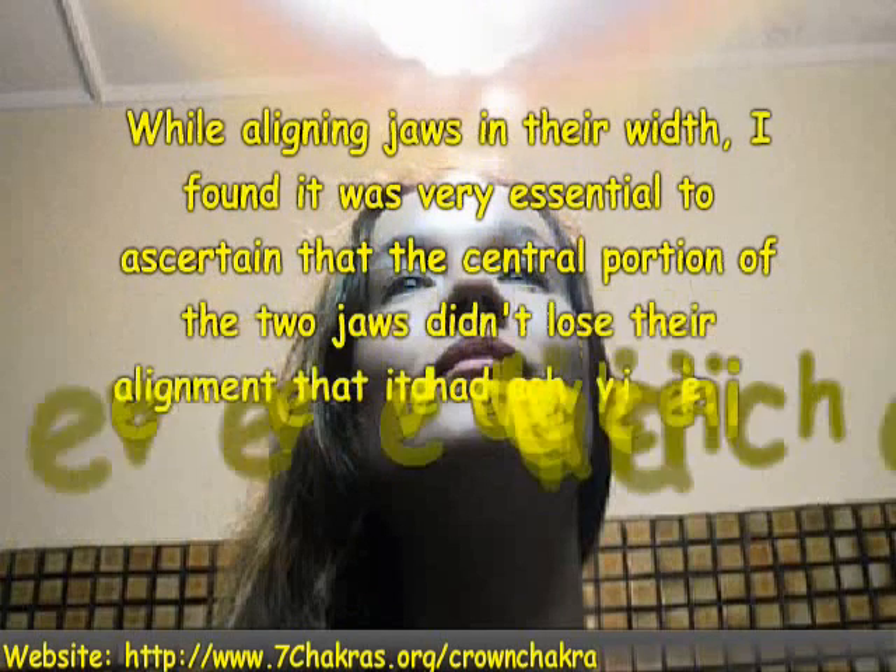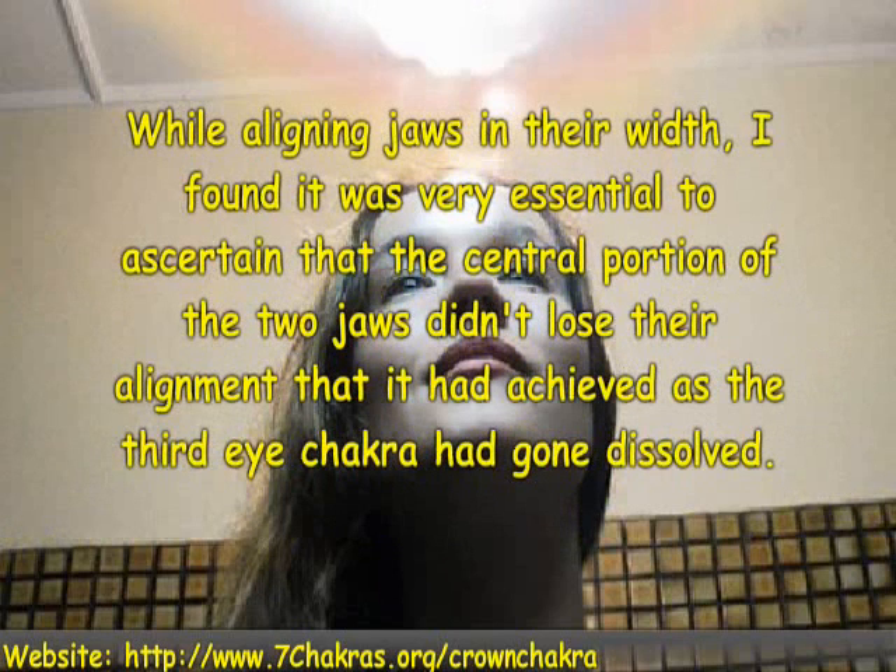While aligning jaws in their width, I found it was very essential to ascertain that the central portion of the two jaws didn't lose their alignment that it had achieved as the third eye Kegra had gone dissolved.